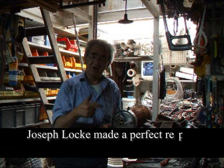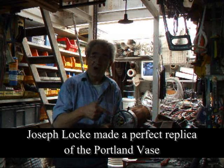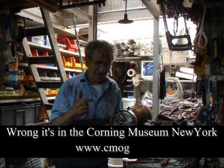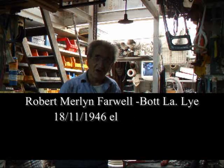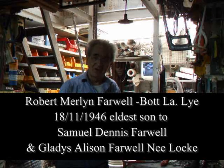With the Portland Vase project, when I got into that, I found out a guy called Locke made a copy of the Portland Vase in the Smithsonian. My name is Farwell, my mum's maiden name was Locke, and I was born in Lye. So a bit of a coincidence and I've been looking into that.